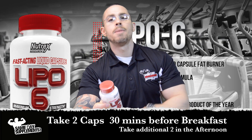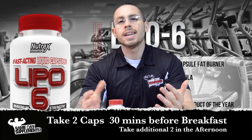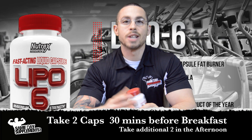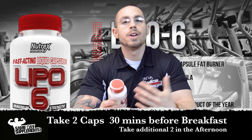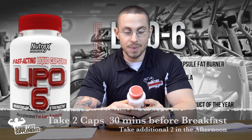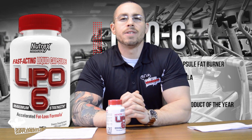I would say start with two a day first to assess your tolerance and make sure that two more later in the day isn't going to give you too much energy. Don't take it close to bedtime — it's a stimulant, basically an anti-sleep agent. You want a good night's sleep; you don't want to be up all night by taking this too late in the evening.